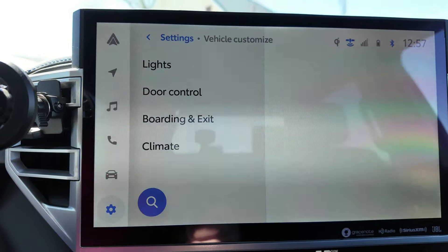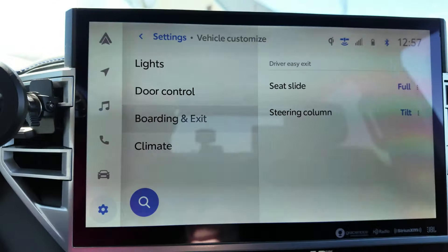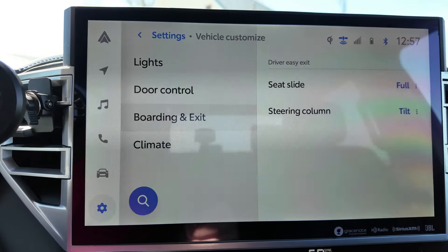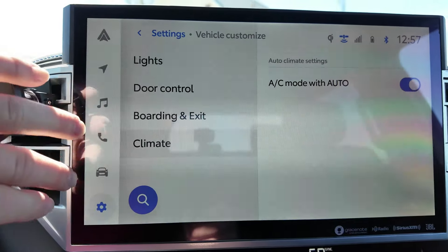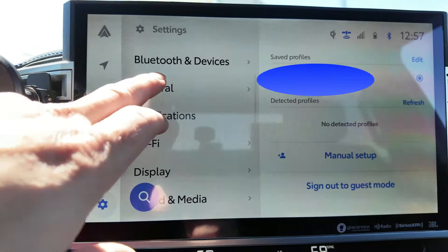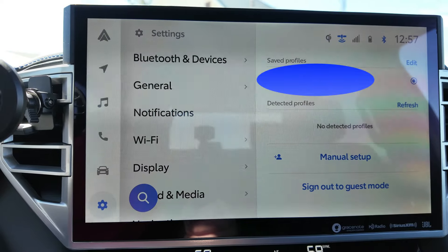In vehicle customization you can control your lights, door behavior, seat slide-back on entry and exit — the steering column also tilts because it's a powered steering wheel. There's automatic climate control as well. Most driver assistance feature settings are found in the driver's display rather than the infotainment menu.